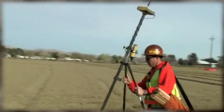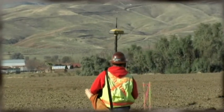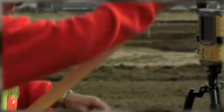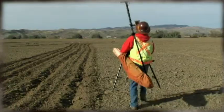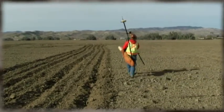TopCon's Hyper series of receivers was the world's first to completely integrate the GNSS receiver, antenna, batteries, and radio all in one small lightweight housing. The Hyper was extremely agile and became the world's most popular RTK rover. Since then, all other GNSS manufacturers have followed TopCon's lead.